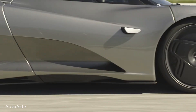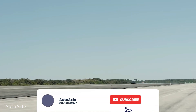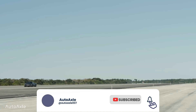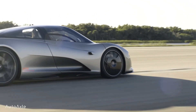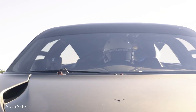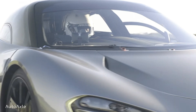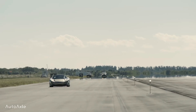The Speedtail features a sleek and futuristic design, with a central driving position and upward-opening dihedral doors. It is powered by a hybrid powertrain that combines a twin-turbocharged V8 engine with an electric motor, producing a combined output of 1035 hp. Only 106 Speedtails were produced, making it an exclusive and highly sought-after hypercar among automotive enthusiasts.